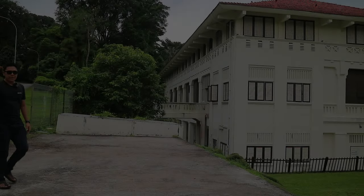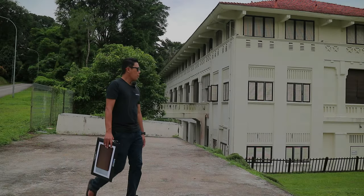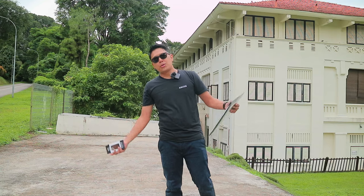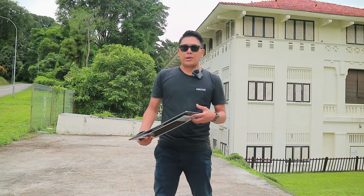Okay guys, welcome back to the Repetite channel. I'm actually at one of the most haunted places. This area is one of the most haunted locations in the world.